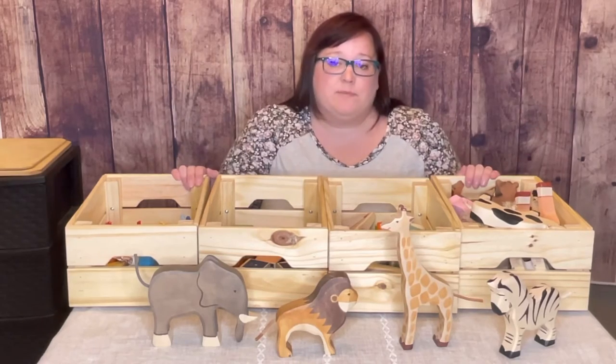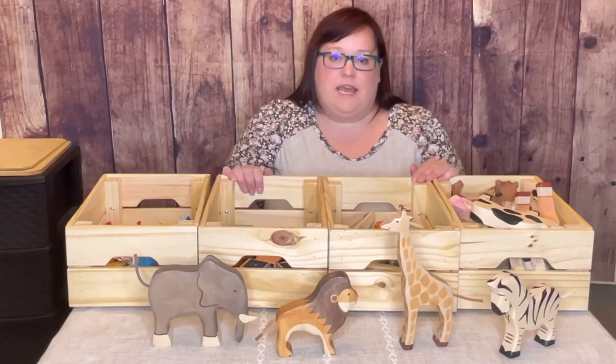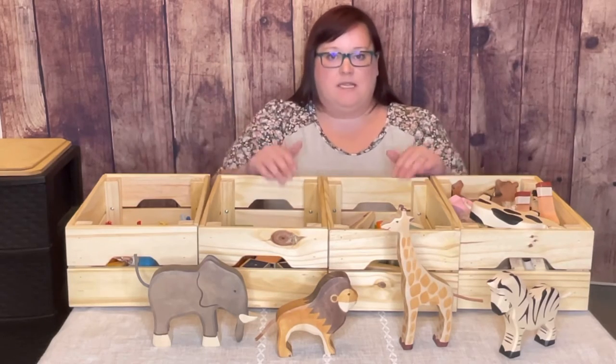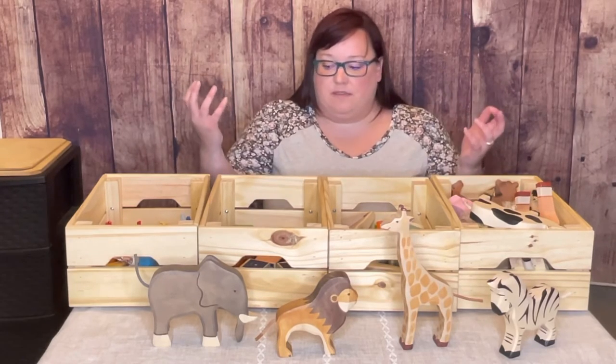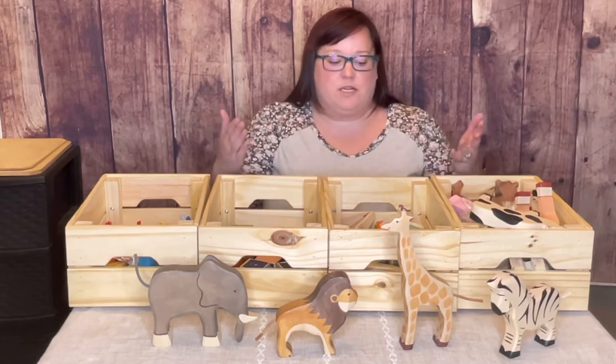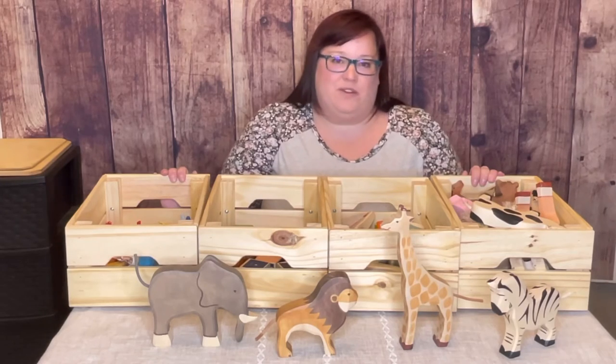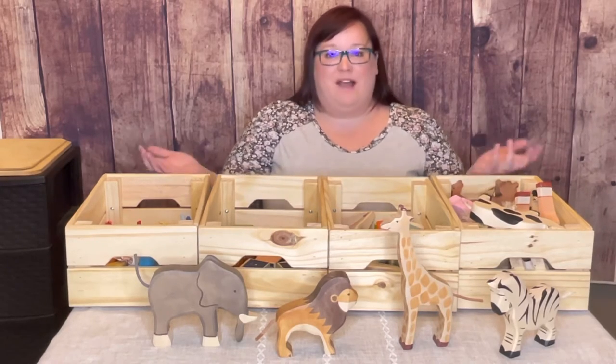These are just some really great examples, but you can even go to the dollar tree and find things. You also don't need to get all of these things at the same time — you can purchase just a few things from different categories until you build a collection. All of these things I certainly did not buy all at once; they're things that we've collected over the last two and a half years.